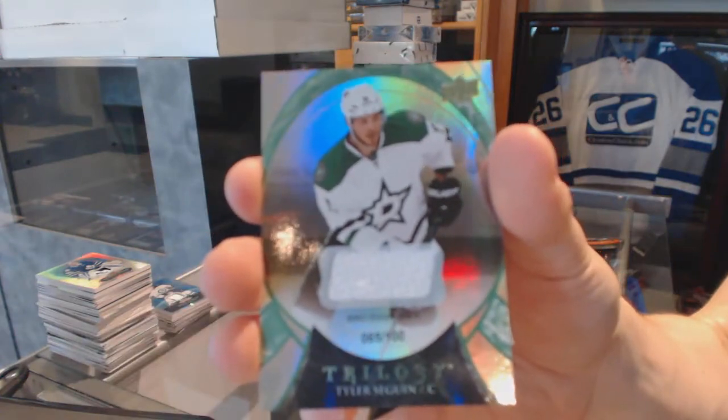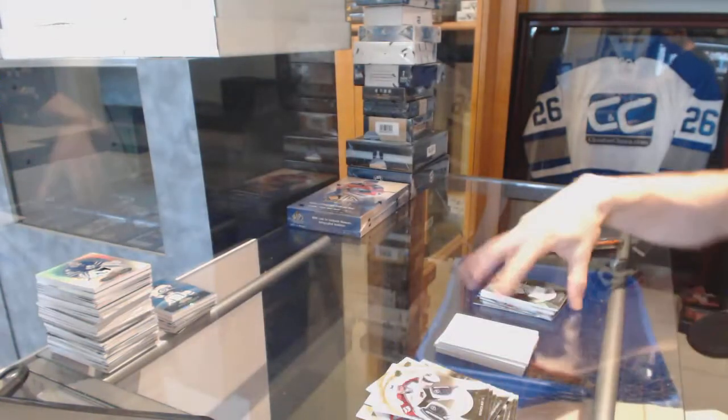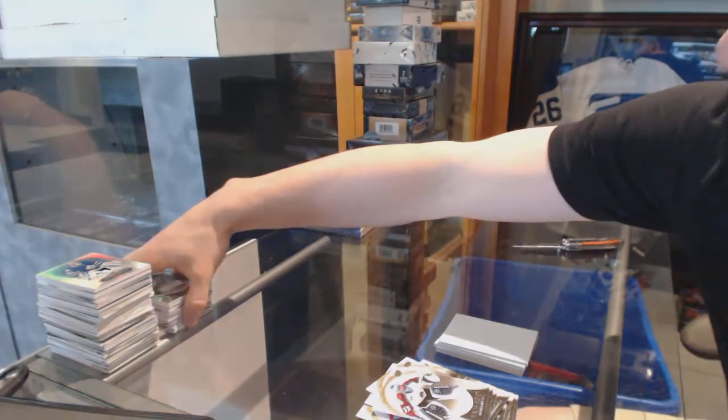Rainbow Green Jersey, number 2100 for the Dallas Stars, Tyler Seguin. And coming up next, the SP Authentic and ICE.